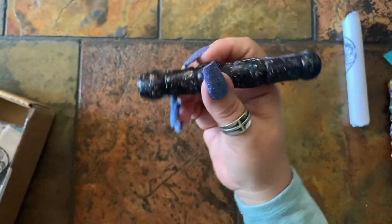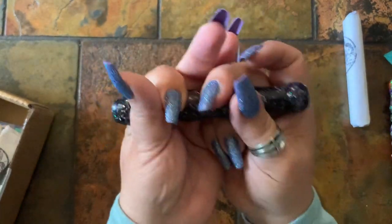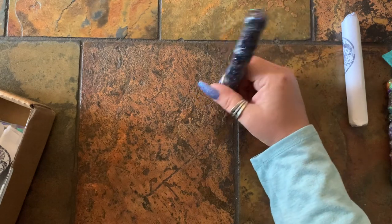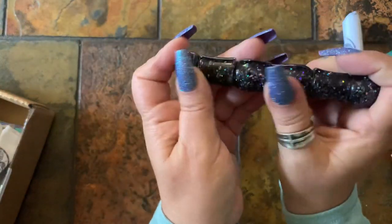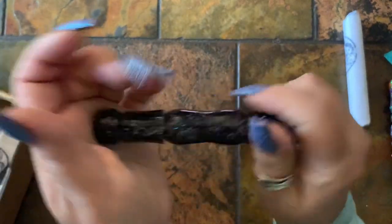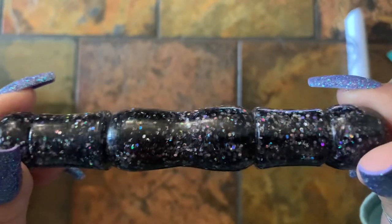This one is basically black and of course glittery — a different shape than the other one, but about the same thickness. It's sparkly. Edward did a good job on this one too, and it feels very smooth. All the pins I get from Enablers Outpost are smooth.